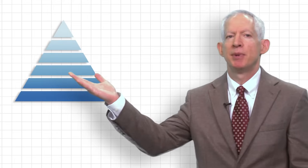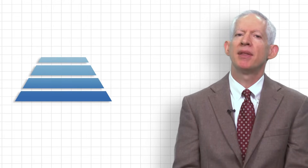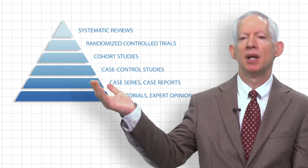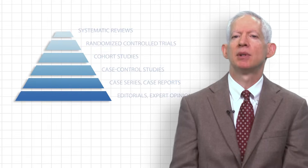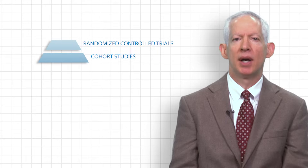Now this is an evidence pyramid illustrating the hierarchy of evidence. Practitioners may think that as one goes up the pyramid from one type of study to the next, the quality of the evidence improves. However, it is possible to have a high quality cohort study and a poorly done randomized trial.